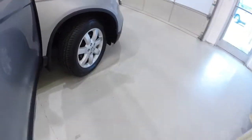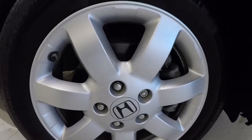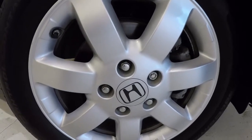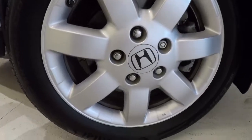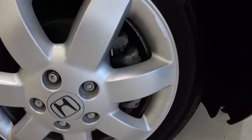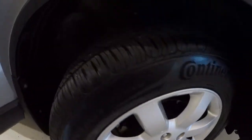Going ahead to check out the wheels and tires — 17-inch alloys. The alloys are in great shape, no scuffing, no curbing. It's got a brand new set of Continentals on here — see the depth and the tread there. Everything looks really good.